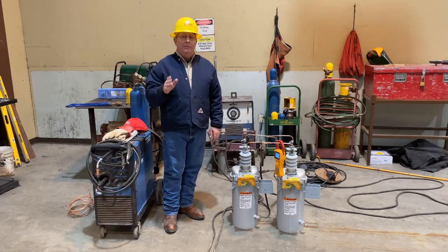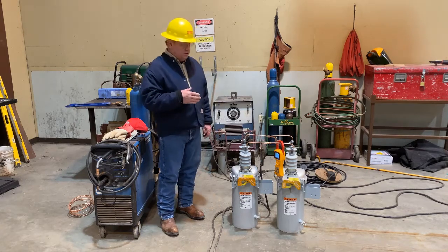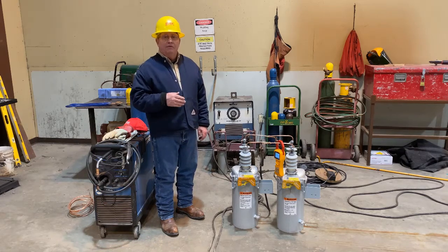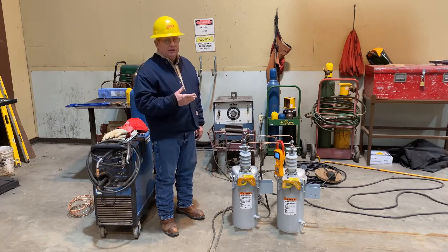On this episode of Lineman Talk, we're going to try to answer a question we got about oil circuit reclosers. How does ambient temperature affect oil circuit reclosers? We call them OCRs, we call them circuit breakers, we call them lots of things.